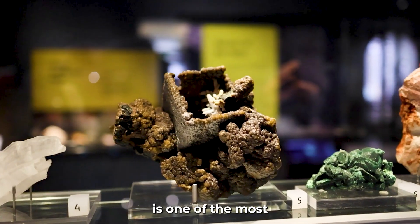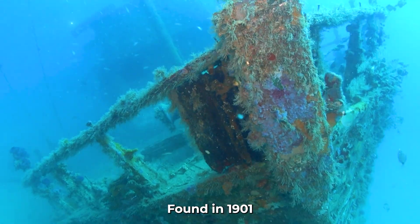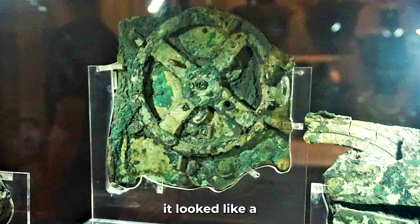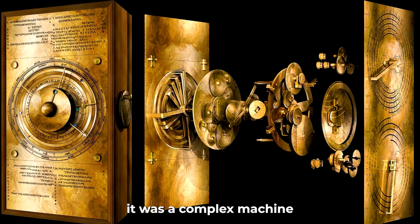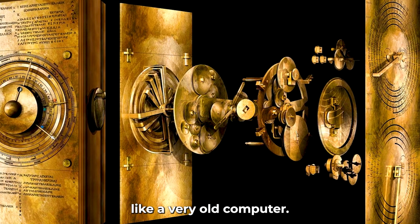The Antikythera mechanism is one of the most amazing discoveries from the ancient world. Found in 1901 in a shipwreck near the Greek island of Antikythera, it looked like a rusty lump of bronze. But when scientists cleaned it, they realized it was a complex machine made of gears — something like a very old computer.